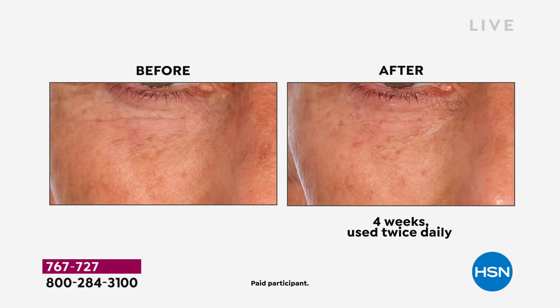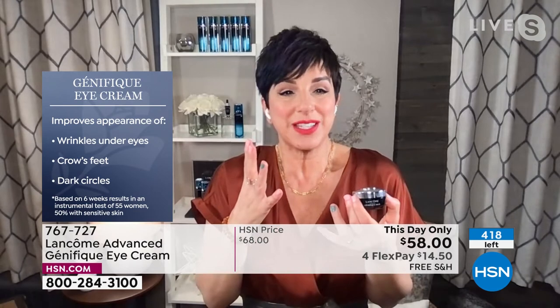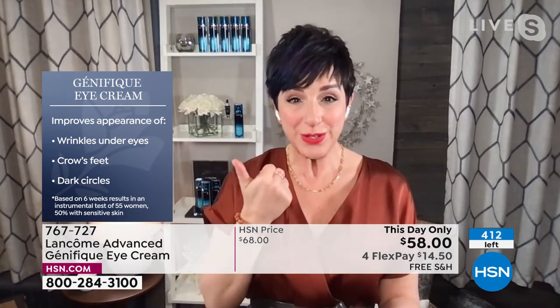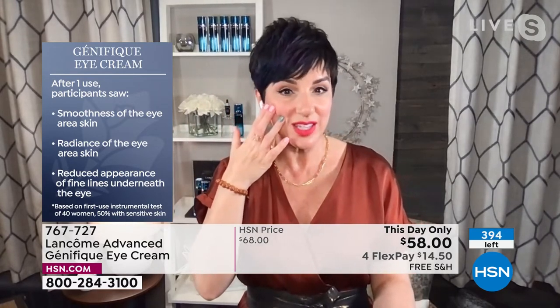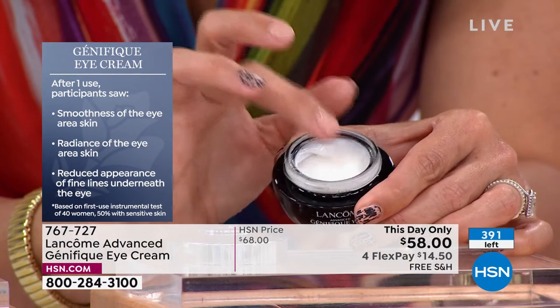This is clinically proven — improves the appearance of wrinkles under your eyes, crow's feet, and dark circles. Those are the things that make our eyes look tired and older. You have to treat your eye area differently because this delicate eye area is much thinner than the rest of the skin on your face, so use something specifically formulated for it. This is great for contact lens wearers and sensitive eyes. Consumer perception studies show that after just one use, consumers saw improved smoothness of their eye area, more radiance around the entire eye contour, and reduced appearance of fine lines. After six weeks, wrinkles, crow's feet, and dark circles are clinically improved.